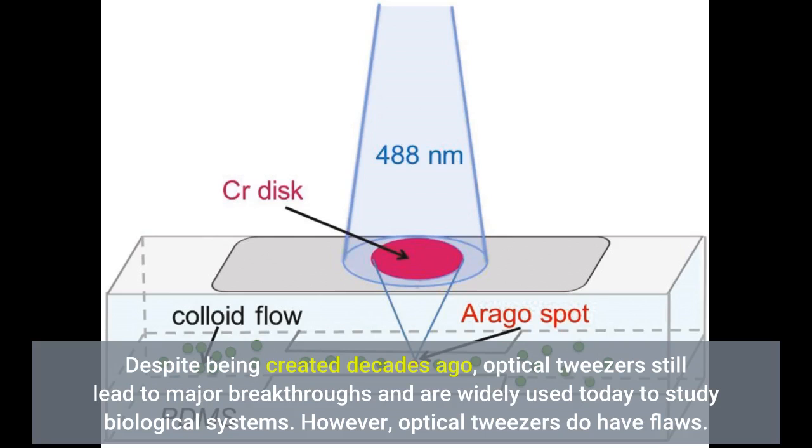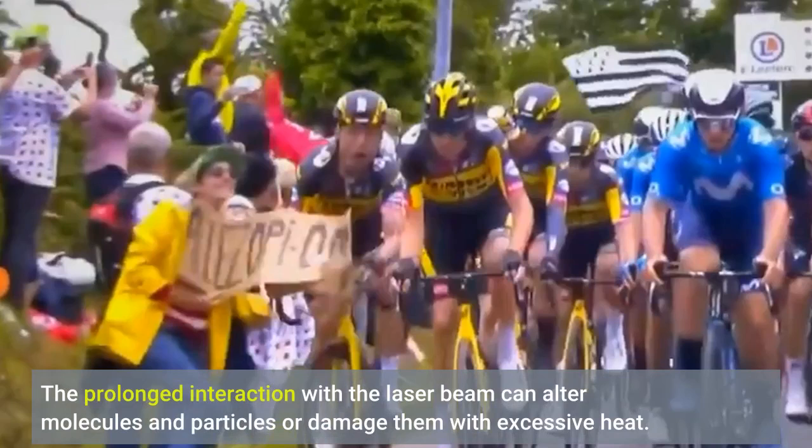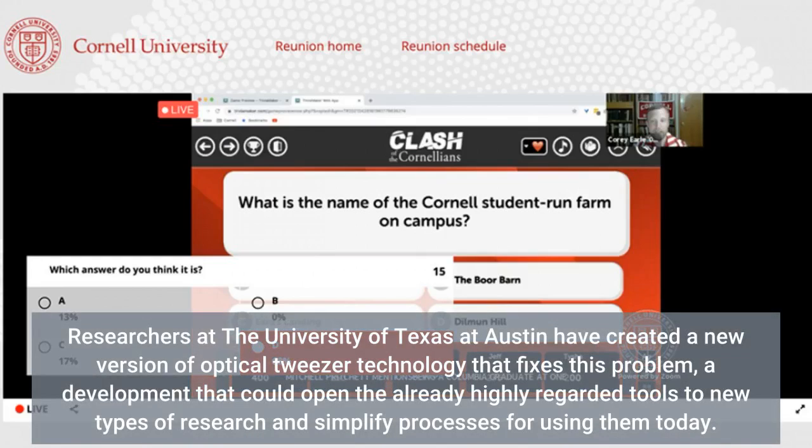However, optical tweezers do have flaws. The prolonged interaction with the laser beam can alter molecules and particles or damage them with excessive heat. Researchers at the University of Texas at Austin have created a new version of optical tweezer technology that fixes this problem, a development that could open the already highly regarded tools to new types of research and simplify processes for using them today.